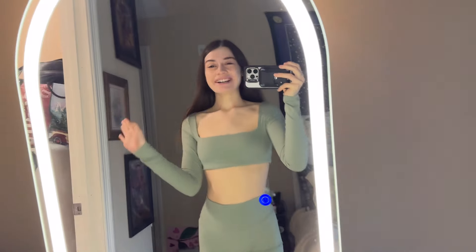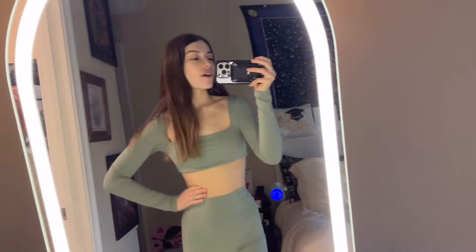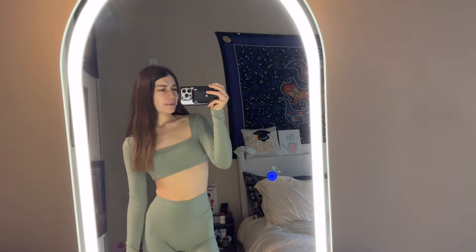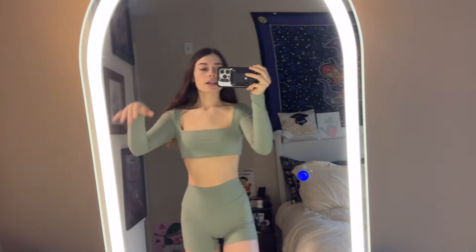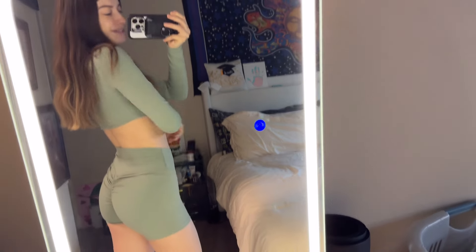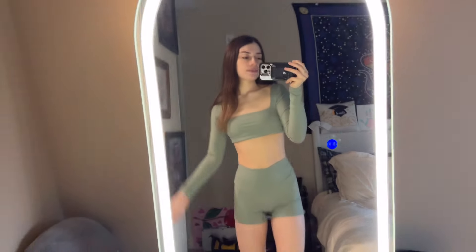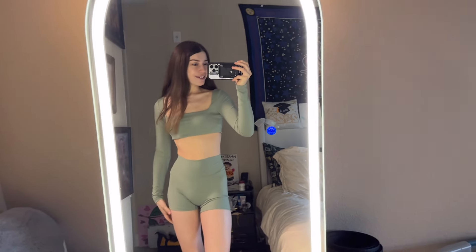I'm wearing a cute workout outfit and I just wanted to show you where it's from. It is so soft — the best feeling ever. I actually got it on TikTok Shop. I don't remember the exact brand but I'll link the store down below. It is genuinely good quality — I want another one and it's on my birthday wish list. And it makes the booty look good. We got the scrunch. Super cute. I'm going to wear this and we're going to go work out on the treadmill.